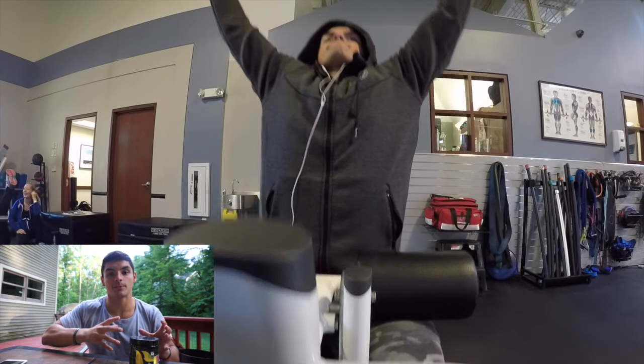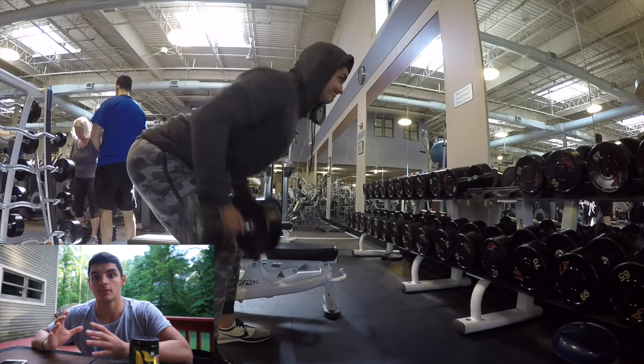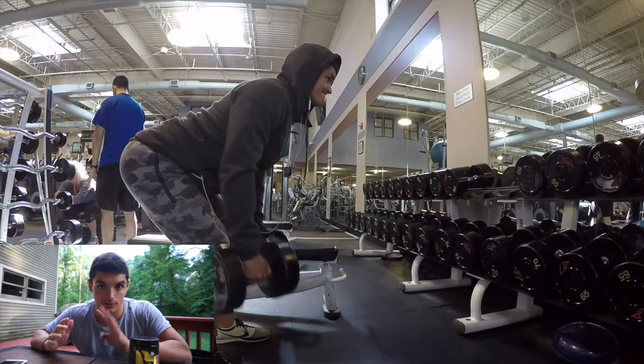So I'm going to talk a little bit about the pull day. For the conjugate system, there is max effort upper, max effort lower, dynamic upper, and dynamic lower — so that's four days a week.